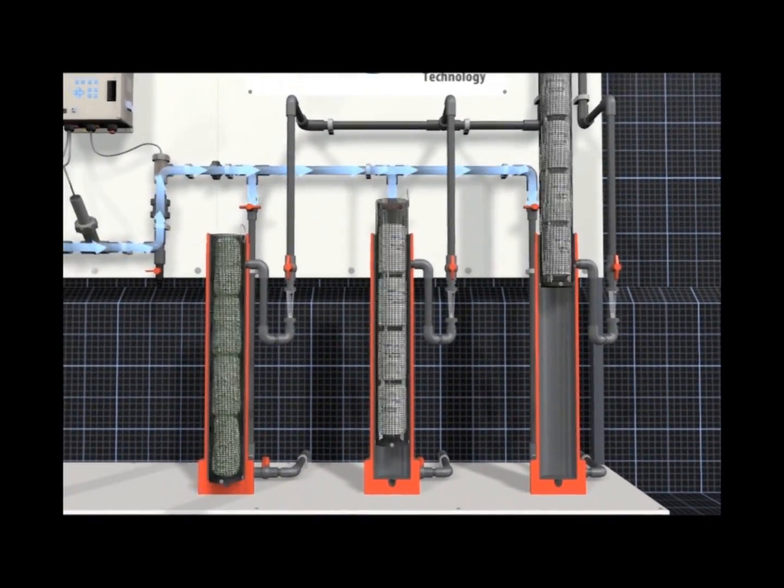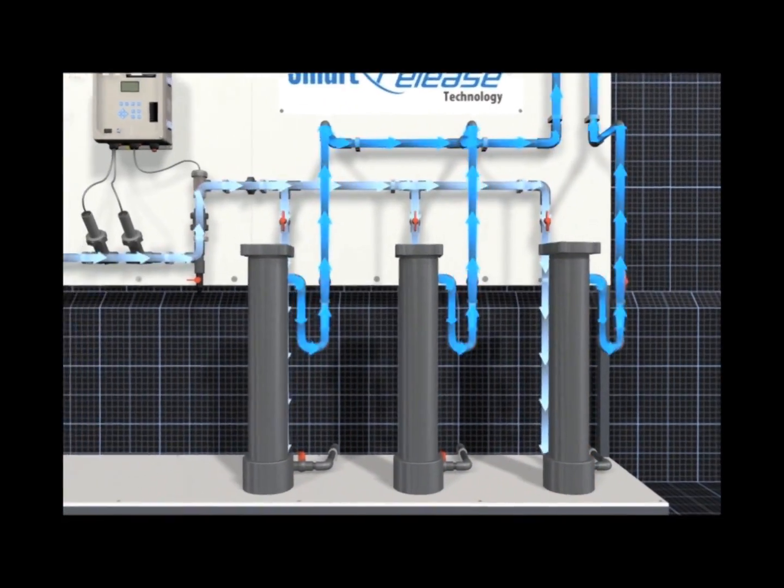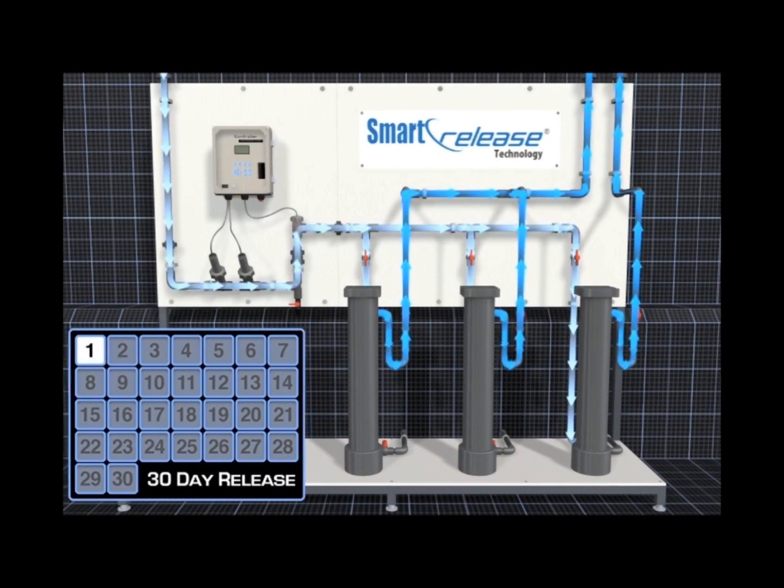Water enters the feeder equipment from the bottom inlet. Products are designed to release over approximately 30 days of continual operation.